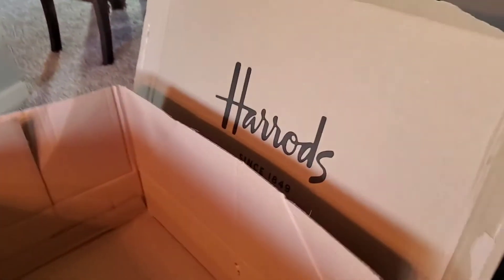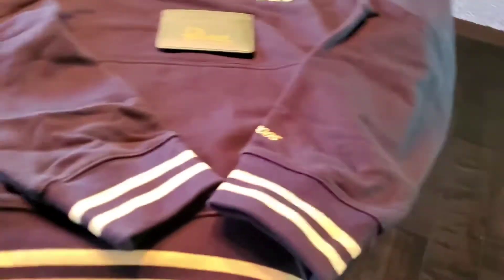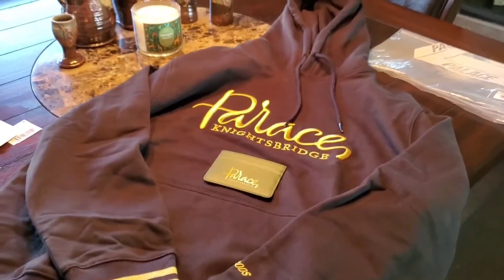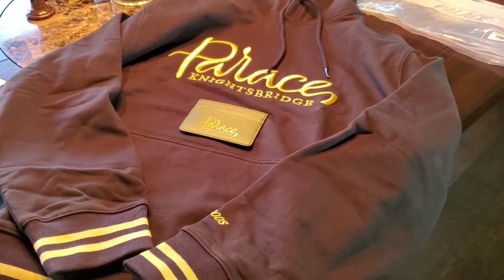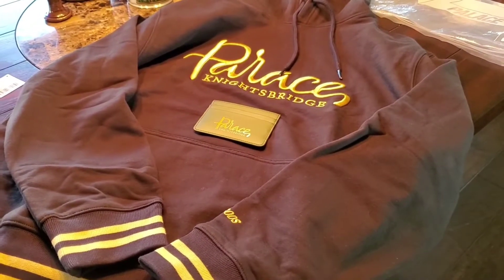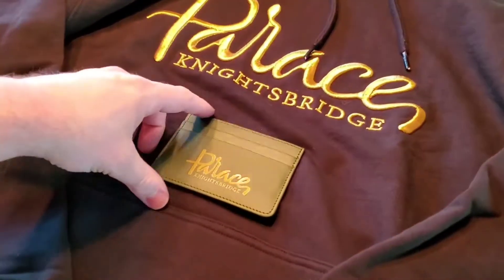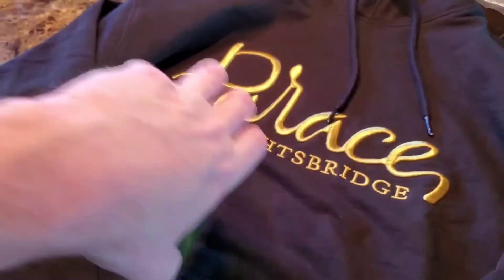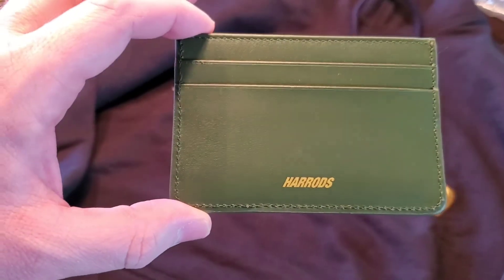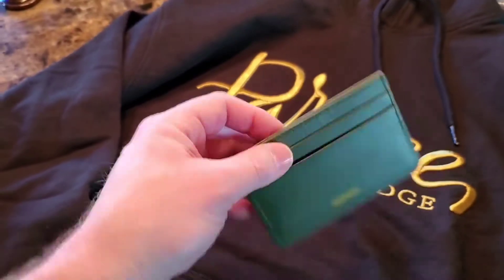It's here — it arrived in this box with the Harrods logo on it, which is actually very cool. They do their own custom shipping boxes. If you recall from my earlier vlog on Friday where I got up at 4:55 and got onto the Harrods website for the Palace Harrods collab release, I picked up a couple things. We picked up the leather card holder. It has Palace and Harrods font on one side and Harrods on the other side — I'm glad they did that, so you've got both brandings on there.